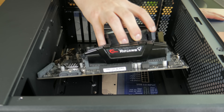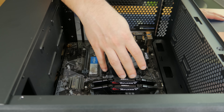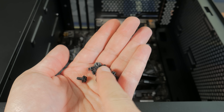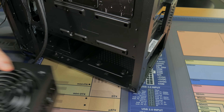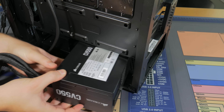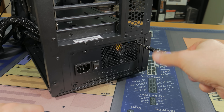Grab your motherboard handling it by the cooler and lower it into the case, lining the I/O with the I/O shield and making sure you can see the standoffs through the motherboard holes. Grab six motherboard screws and install one in each of the motherboard holes that has a standoff beneath it. Now lift the case back onto its feet and get out your power supply. With the fan facing down, insert the power supply and push it to the back of the case, then use the four screws that came with it to secure it into place.